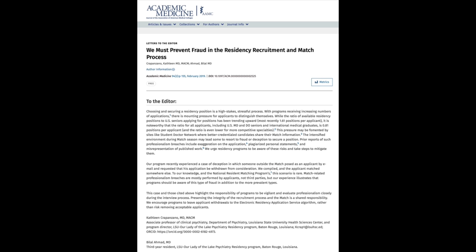This happened in 2016. There was a psychiatry program in Louisiana where a resident told her program director that her significant other would be a great residency applicant. He came to rotate, seemed like a strong candidate, and they prepared to rank him highly. Then, a couple of days before the rank order list was due, the program director received an email — apparently from the applicant — saying he was withdrawing his application to take an out-of-match offer in New York.